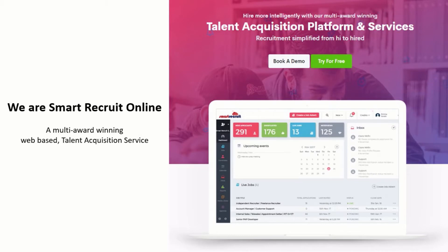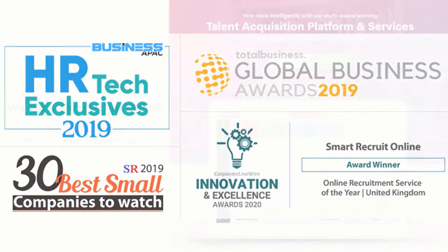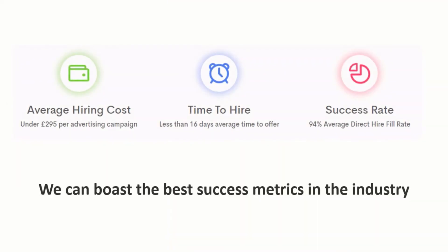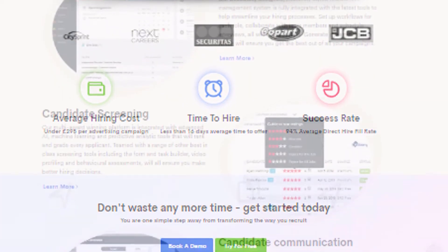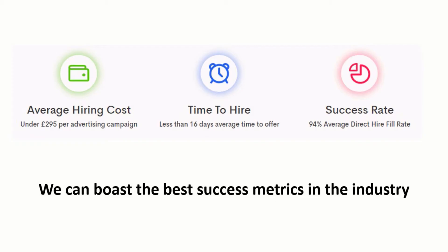Smart Recruit Online is a multi-award winning talent acquisition service and we fill a higher percentage of jobs from direct applications than any other online recruitment service in the UK. During the last three years we have maintained an average cost of under £300 per hire, an average time to offer of under 16 days, and a 94% success rate in filling jobs from direct applications, firmly establishing Smart Recruit Online as the benchmark that the rest of the industry now aspires to.